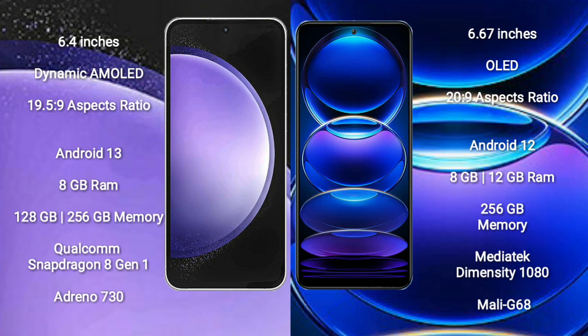Samsung Galaxy S23 FE comes with 8GB RAM and 128GB or 256GB internal storage, Qualcomm Snapdragon 8 Gen processor, GPU Adreno 730.